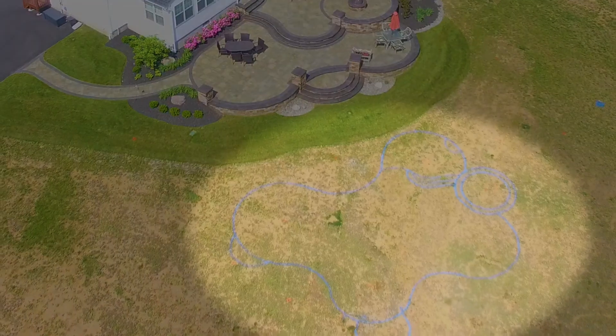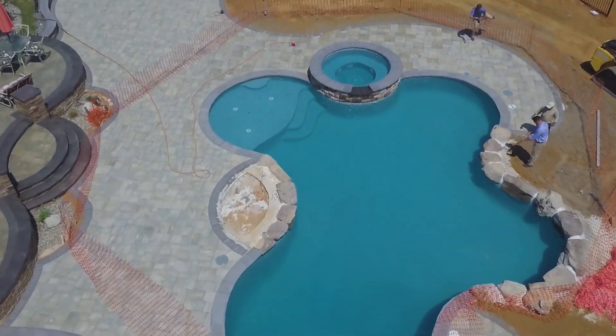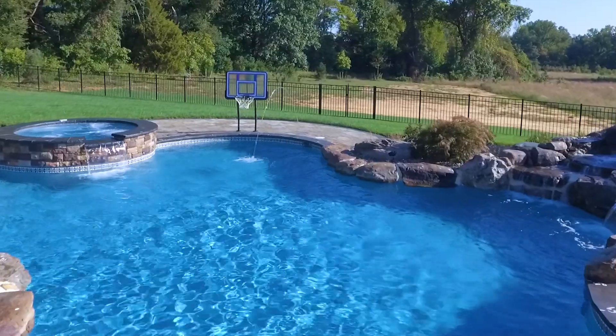From spray painting your backyard, to seeing them dig the hole, to coming and filling the pool, to being all cleaned up — to the finished product. I had a lot of friends say wow, this happened really fast, and I was like, you know, it did happen fast.